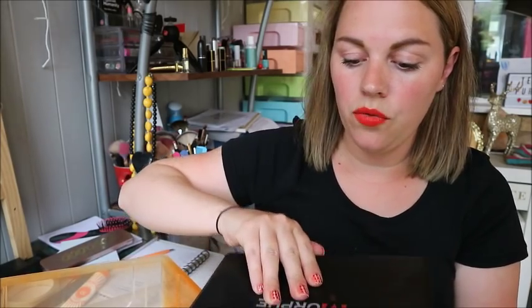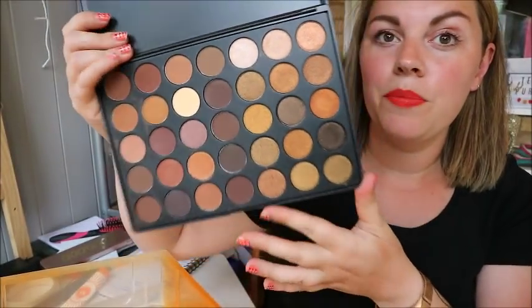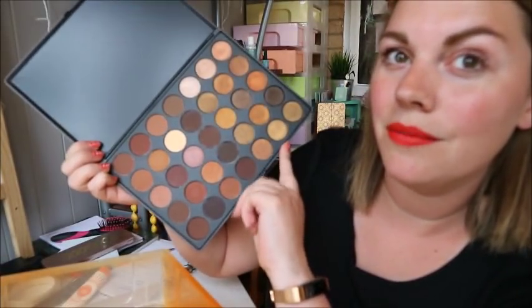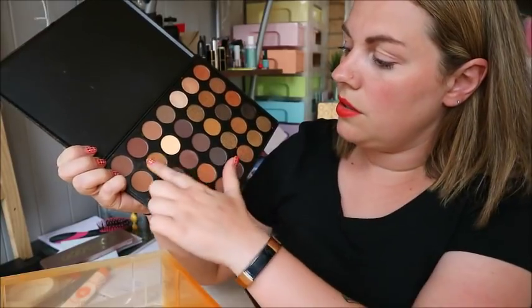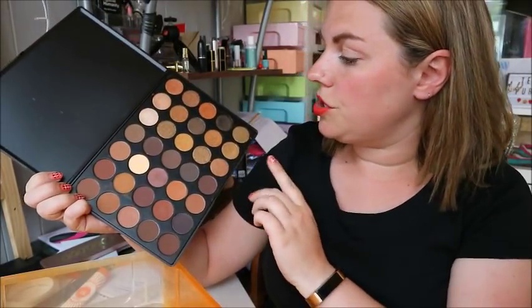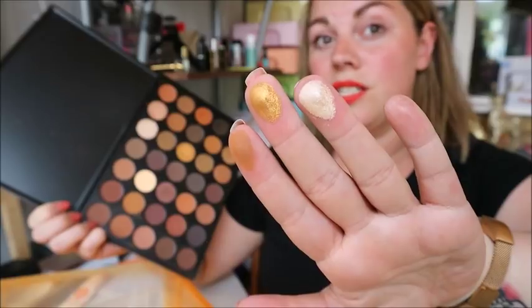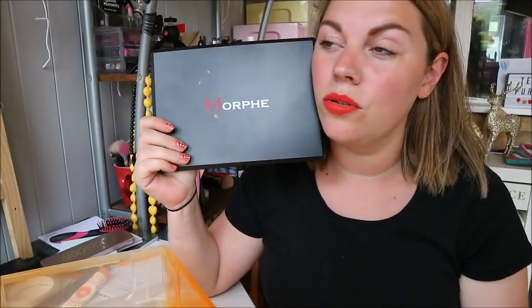The last palette in this box is the Morphe 35R palette — very similar to my 25A but with more mattes and more shimmers, so I'm keeping it. I love it. In winter I'll use these warmer colors and then do a gold or champagne shade on my lid. They're so pretty — I think around £20-£25, maybe less. I'll put it on screen if I can remember, but they're definitely worth it.